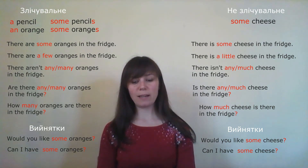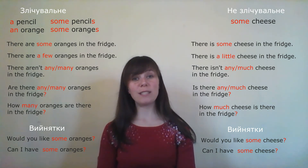'Do you like a cup of tea? Yes, please.' — 'Ти любиш чашку чаю? Так, будь ласка.' This is a slightly strange question. It would be better: 'Would you like a cup of tea?' — 'Ти хотів би чашку чаю?'